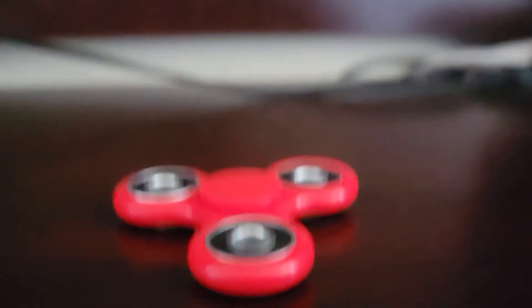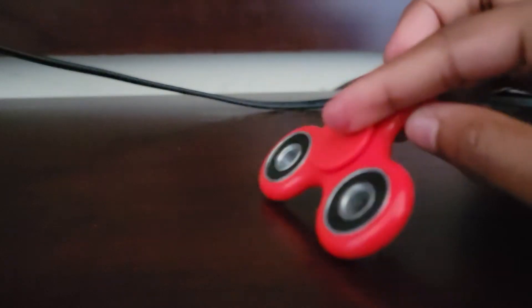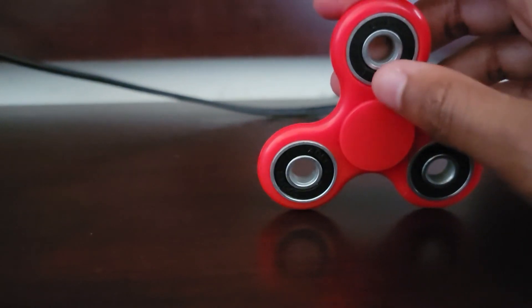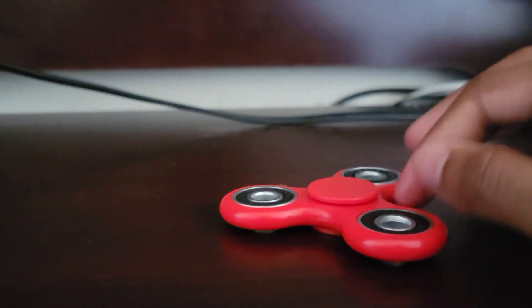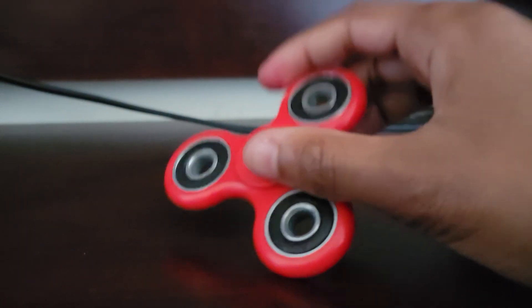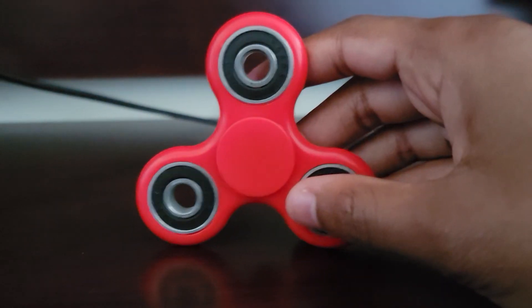Okay, it stopped. This part right here — this thing — this is what makes it spin, and it has that on this side too. So yeah, that'll be it for this fidget spinner. Bye guys!